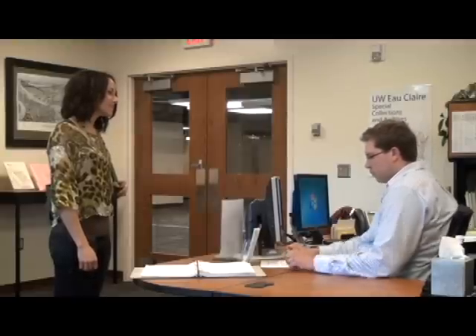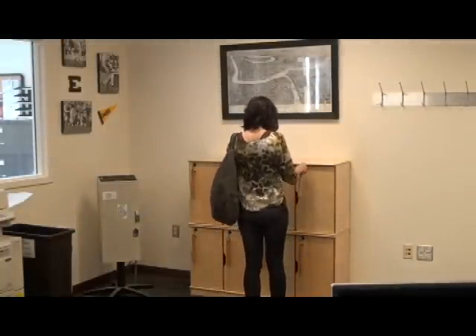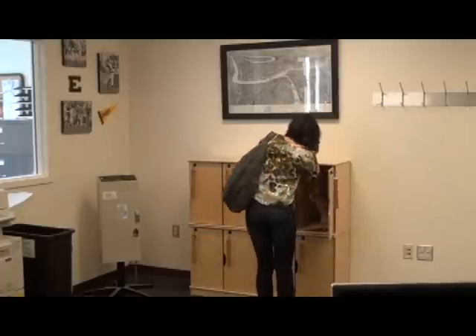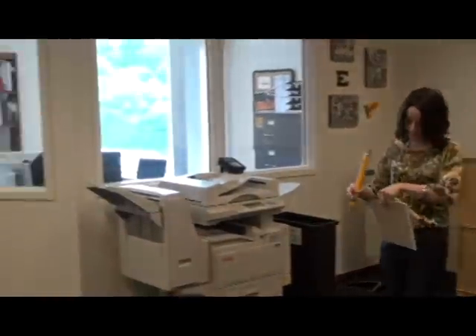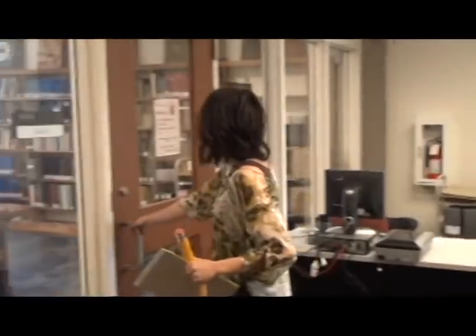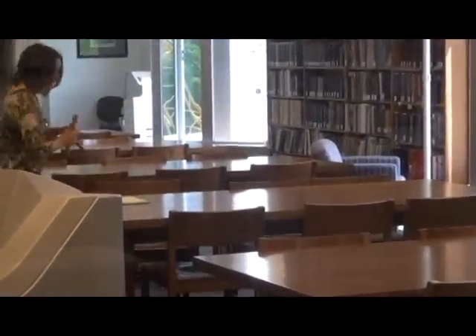Great. Well, I can help you. Before we get started, let's get you ready to begin researching. Each archives has a different set of rules, but there are many common rules. For example, you probably won't be allowed to bring any bags into the research room, and you certainly won't be able to bring any pens, food, or beverages in there with you. You will probably need to register as a security precaution, but that also allows the archives to know you better and help you with your research. Just remember, the materials in the archives are irreplaceable, and there are rules to make sure they last a long, long time.